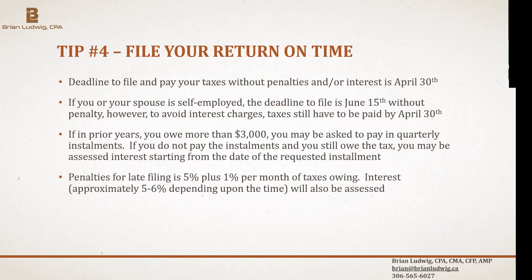Tuition can be claimed regardless of income level. Students with no income can claim tuition and have it carried forward. Parents may claim the first $5,000 of a student's tuition on their own return, with the rest carried forward on the student's return. In Saskatchewan, there's also the Graduate Retention Benefit, where you can get up to $20,000 back as a tax credit against Saskatchewan taxes, making it important to have reported your tuition in prior years.